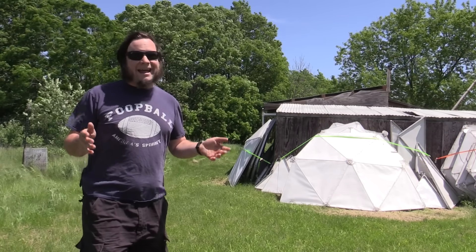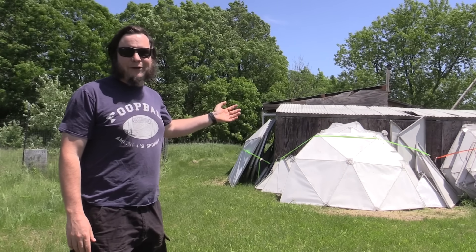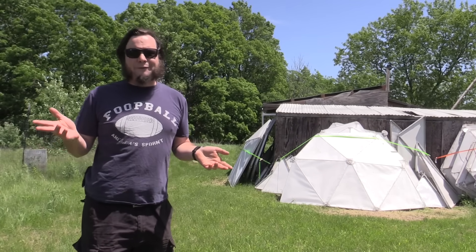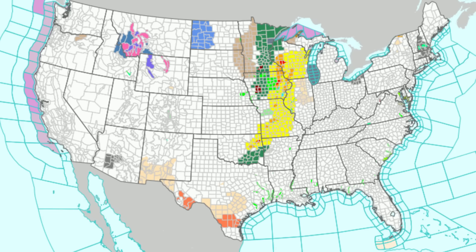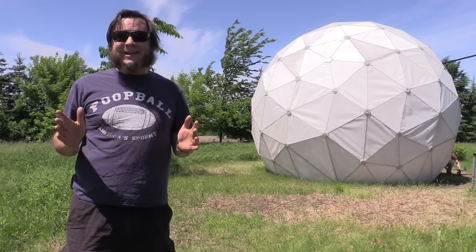You might notice it's pretty windy today. I'm having to yell at the camera to make sure that the mic can hear me over all the wind background noise and the trees are really whipping around up here. It's probably only about 15 to 20 mile an hour winds so it's not really anything to be concerned about today, but we did actually have several tornado warnings in the area just a few days after we finished assembling this.